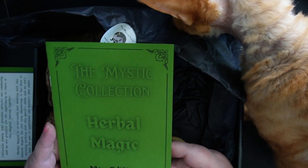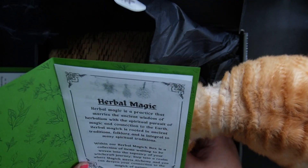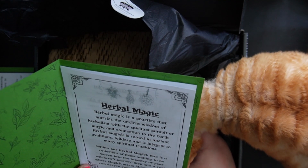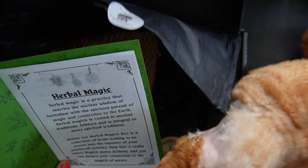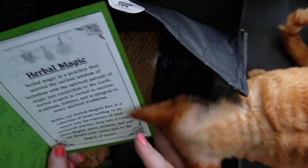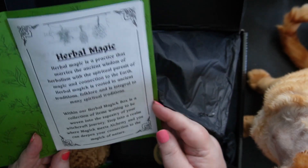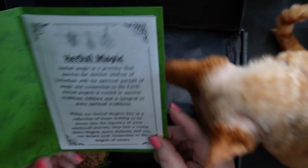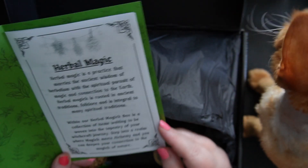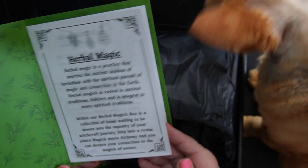This month is Herbal Magic. Herbal Magic is a practice that marries the ancient wisdom of herbalism with the spiritual pursuit of magic and connection to the earth. Herbal Magic is rooted in ancient traditions, folklore, and is integral to many spiritual traditions. Within our Herbal Magic box — within the collection of items waiting to be woven into the tapestry of your witchcraft journey. Step into a realm where magic meets alchemy, and you can deepen your connection to the magic of nature.